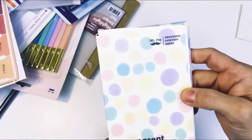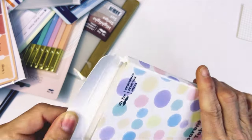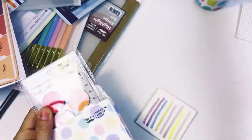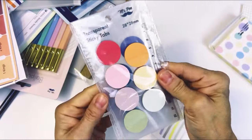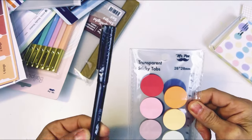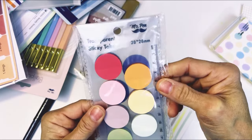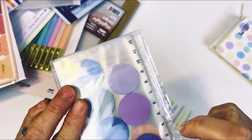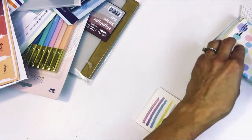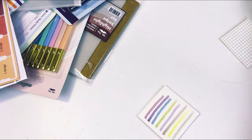Here are transparent sticky tabs — let's see what this is. Cute box, by the way, super cute. This would be a cute gift to go with the highlighters to give to someone. Oh, those are cute! I wonder if that's what this pen is for — I bet that's what this pen is for. Super cute, and it comes with a little ruler. They are transparent — you can write on them and put them over things in your Bible. I'll be using some of these in upcoming videos, so make sure you watch for them.